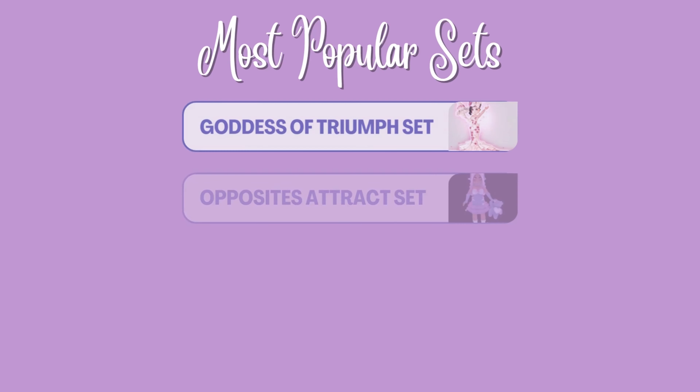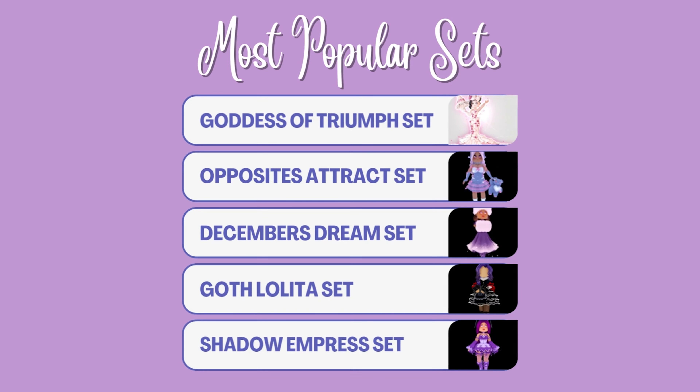Here are the sets with the most listings. Claiming the top spot is the Goddess of Triumph set, followed by the Opposites of Trax set, then the December's Dream set, then the Gulf Lolita set, and closing out is the Shadow Empress set.